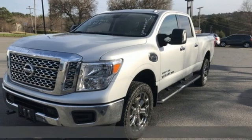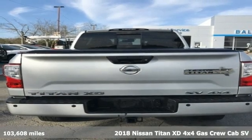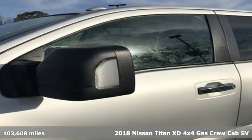It's a 2018 Nissan Titan XD. Nissan excites the senses — get ready for an impressive combination of features.